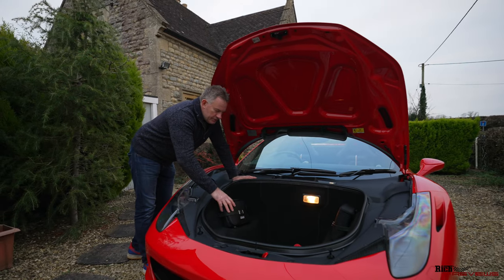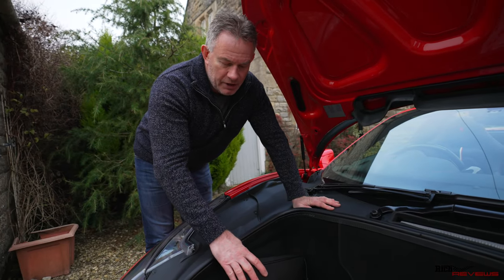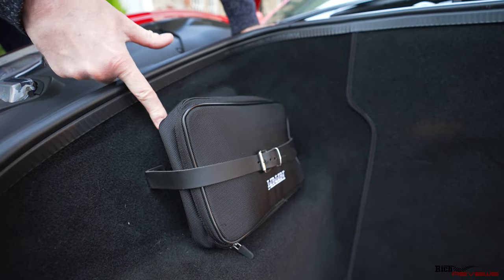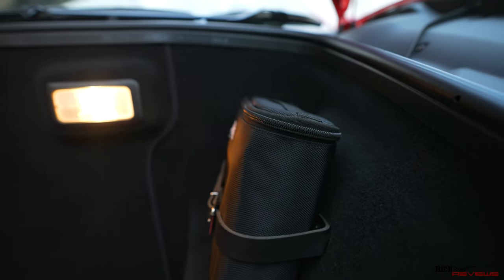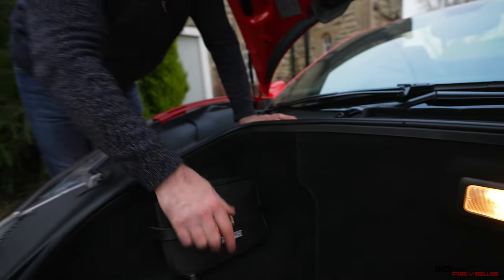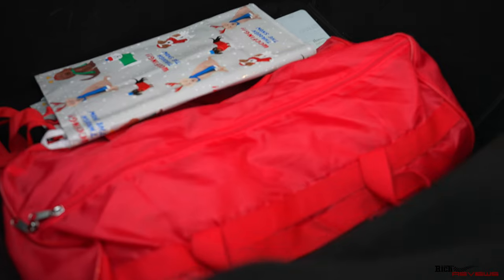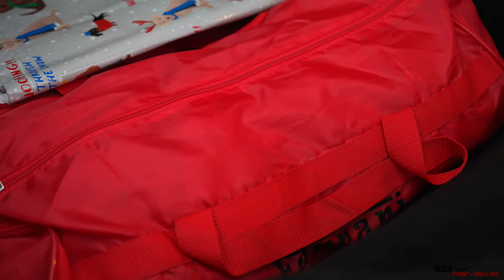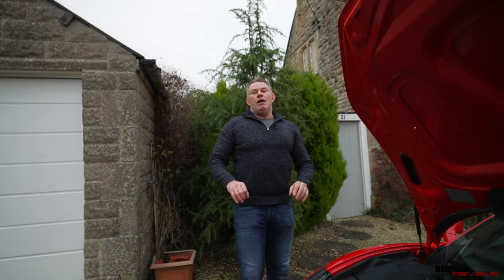It's important that the Ferrari actually has both toolkits supplied with the car. There's a section behind the toolkit for the manual. The other toolkit section is the tyre inflator — a compressor. Also, in the boot you should have the car cover in its proper bag, and within that bag should also be the original OEM battery conditioner with the Ferrari branding on it.